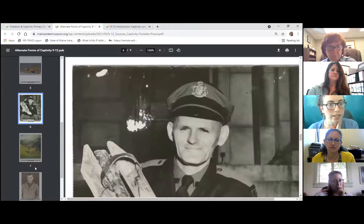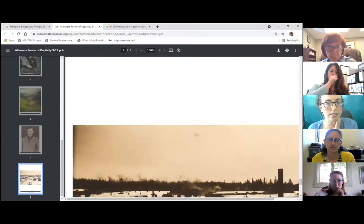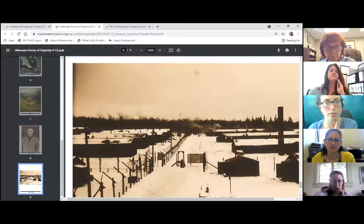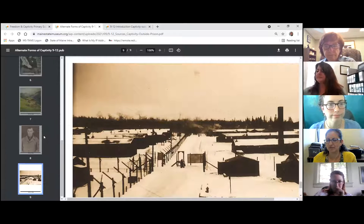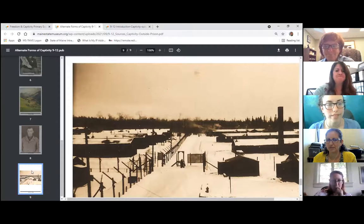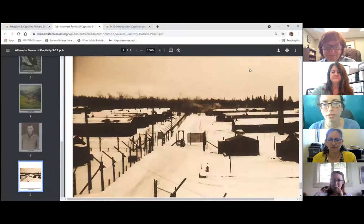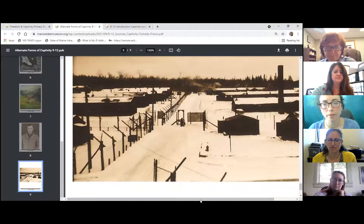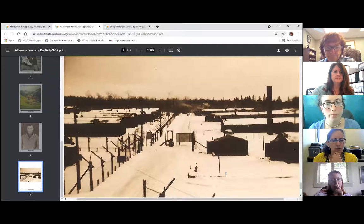Let's do one more source. This set is divided up so that the boarding school material is sources one through four and the POW camp sources are the last five. I'm going to stick in the POW camp range — between sources six, seven, eight, and nine, which source would we like to talk about next? The group has chosen source nine.